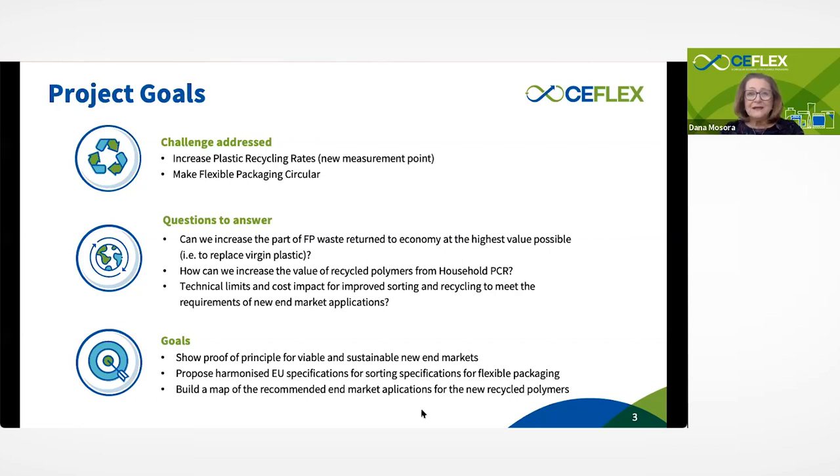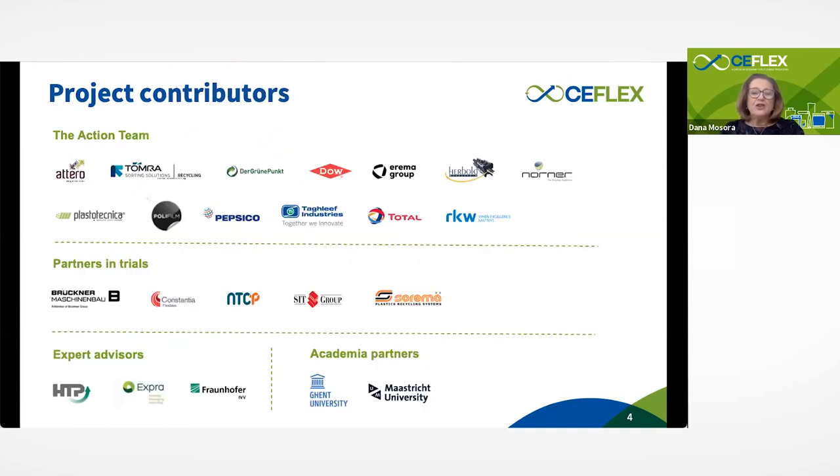We looked at existing technologies which can be implemented fast so we can create an impact fast. The work has been done as a collaboration of many stakeholders — those which we see on this slide as part of the action team, an agile team that decided fast, ran trials fast, and implemented things fast. We also had partners in trials who were not necessarily Seaflex stakeholders, such as the NTCP center of Sorema as equipment manufacturer, plus expert advisors, an engineering company, EPR schemes, the FRONFO Institute, and academic partners at the University of Ghent and most recently Maastricht University.